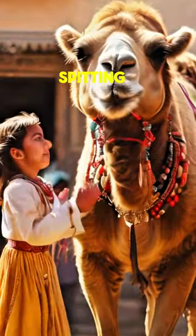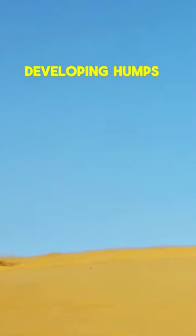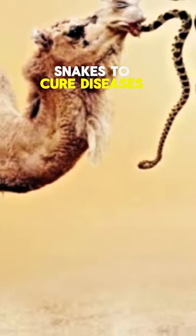They exhibit defensive behavior like spitting. They're resilient creatures, with newborn calves developing humps around 10 months old. However, beliefs like feeding camels snakes to cure diseases are myths and harmful to the animals.